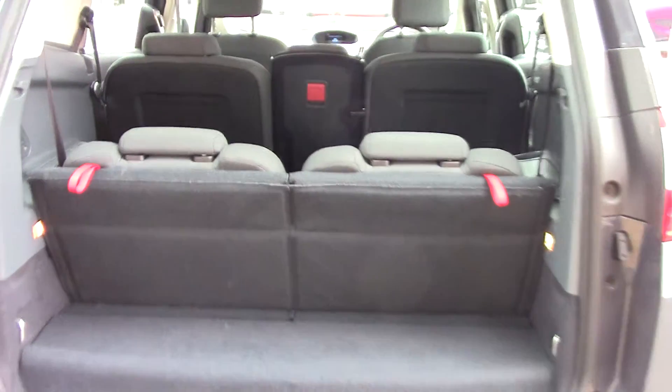And to transform this into a 7-seat vehicle, all you have to do is simply pull up on these red tabs, and hey presto, you've got a 7-seat vehicle.